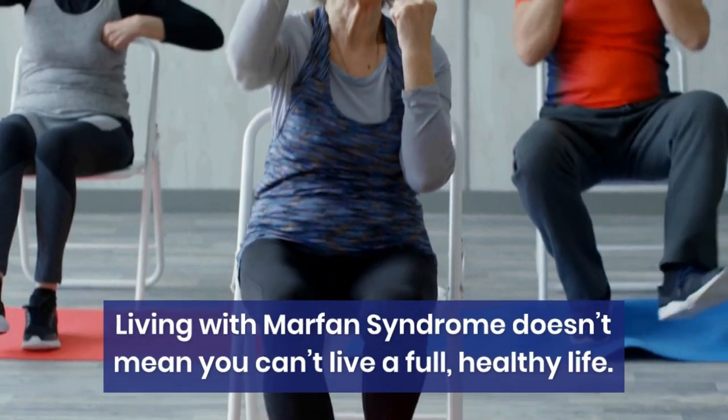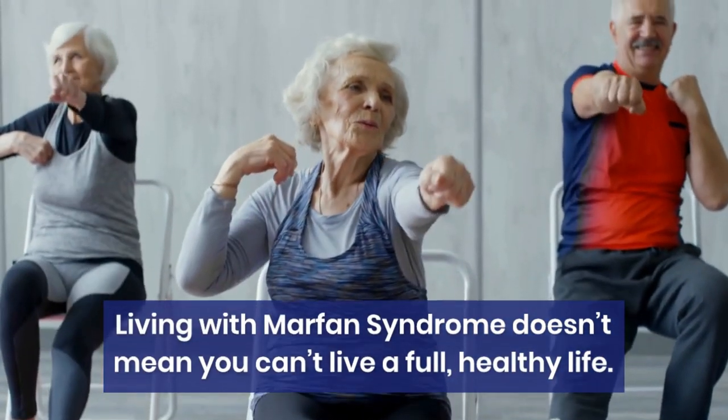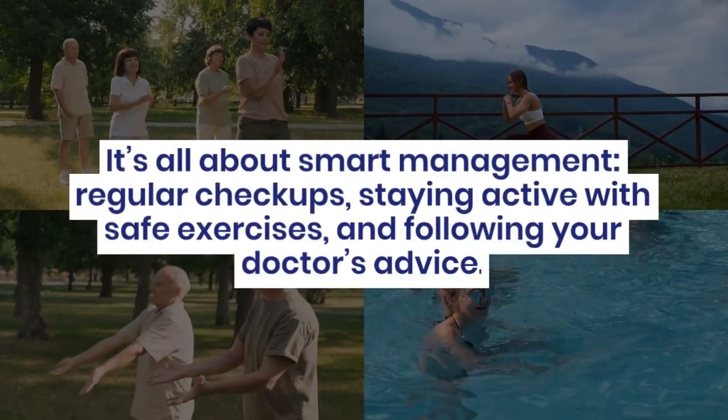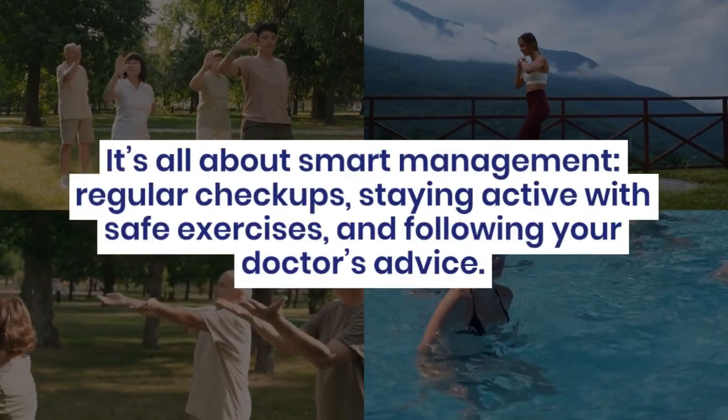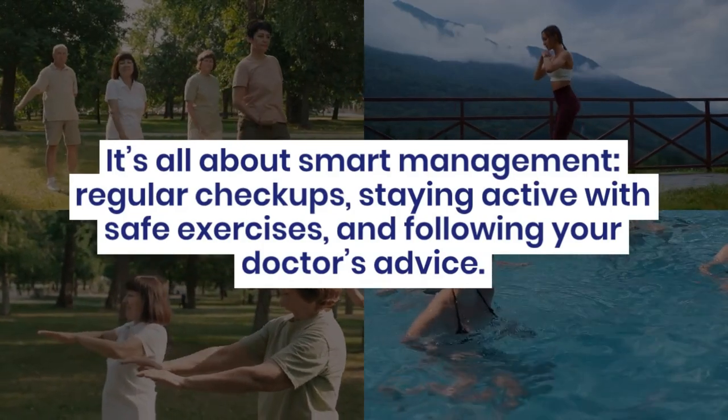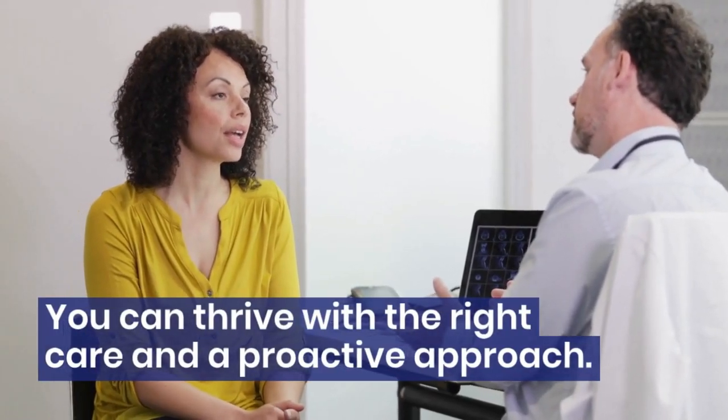Living with Marfan syndrome doesn't mean you can't live a full, healthy life. It's all about smart management, regular checkups, staying active with safe exercises, and following your doctor's advice. You can thrive with the right care and a proactive approach.